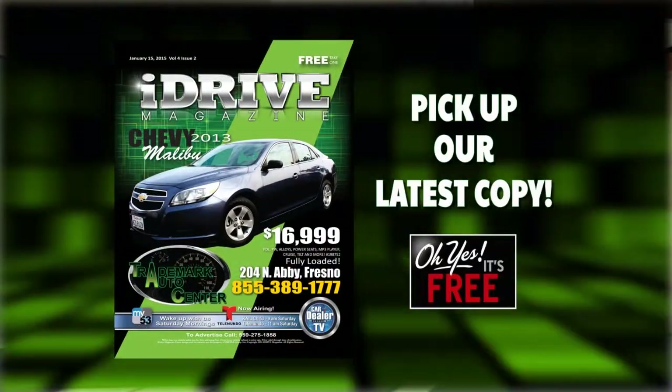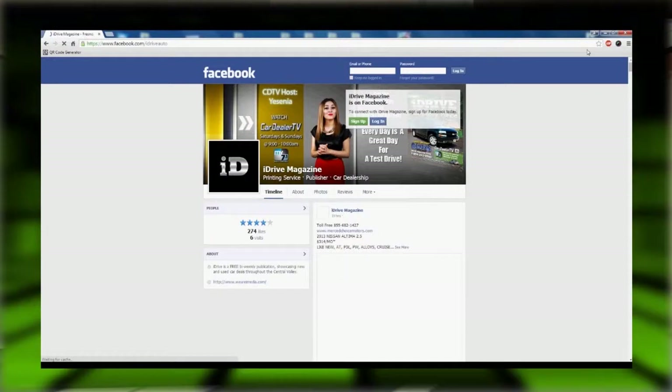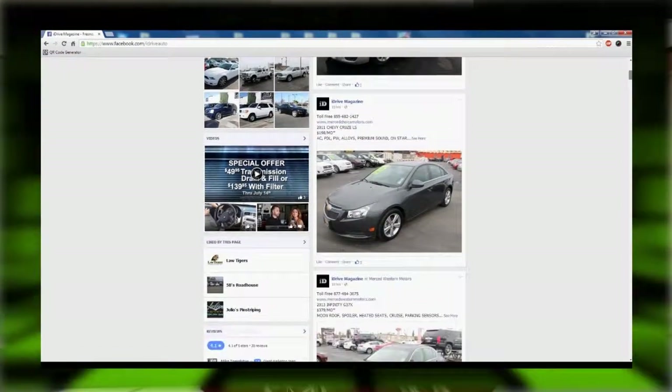Hi everyone, I'm Yesenia and you're watching Cardiola TV. On today's show we have tons of new vehicles to show you. For an even bigger selection of vehicles, make sure you pick up the latest copy of iDrive magazine at your local store, or visit our digital magazine at Facebook.com/iDriveAuto. We have tons of cars to show you and we have a great show for you today. So let's start with the Hot Deal of the Week.